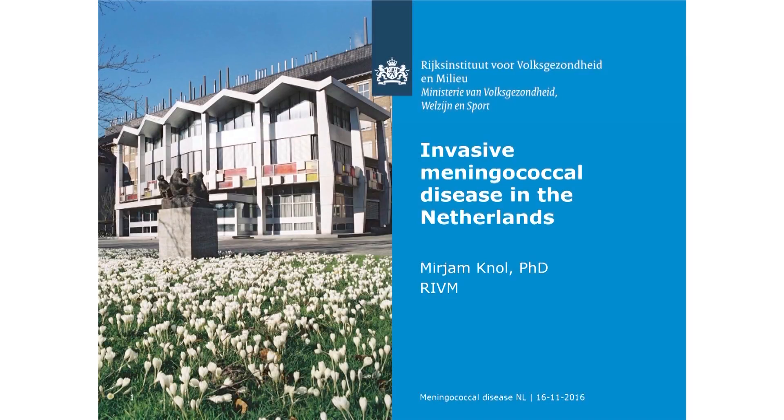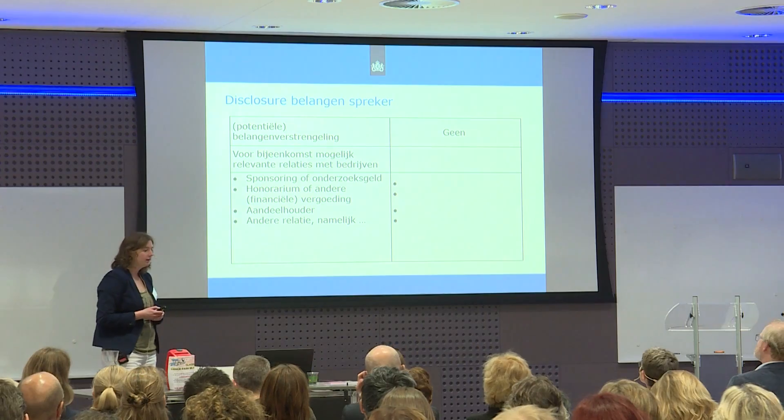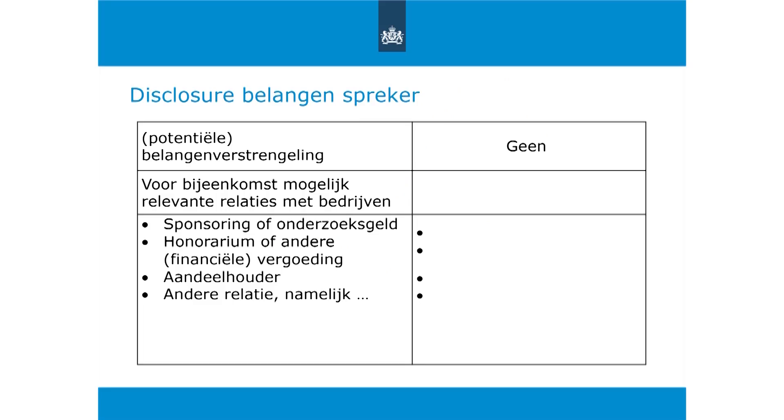I will talk about the situation in the Netherlands regarding invasive meningococcal disease. First, a disclosure slide: I have nothing to disclose.